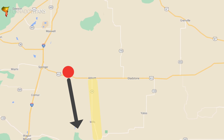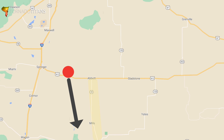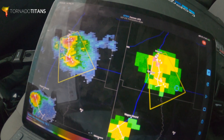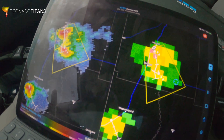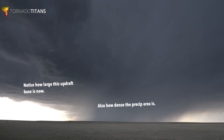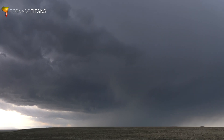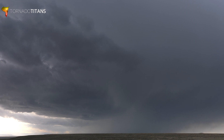As if on cue, just after stopping my recording and saying this is going to be severe soon — there it is: severe thunderstorm. The storm's starting to get that really organized look with a nice updraft and downdraft, very visible, also very high base — but that is entirely expected.